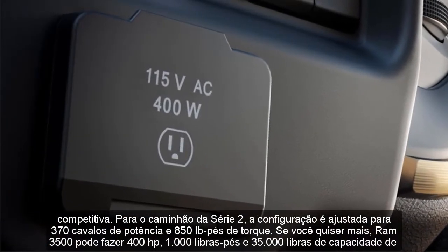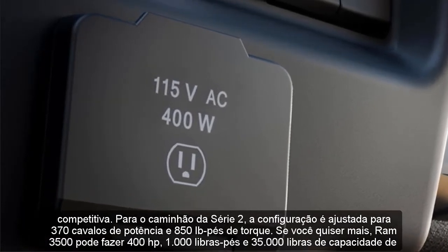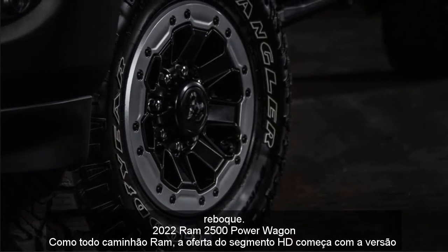If you want more, the RAM 3500 can make 400 HP, 1,000 lb-ft of torque, and 35,000 pounds of towing capacity.